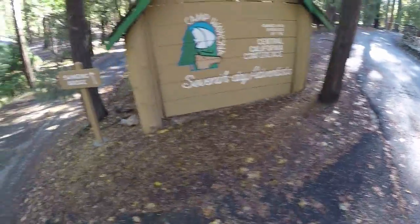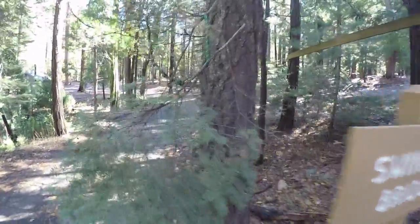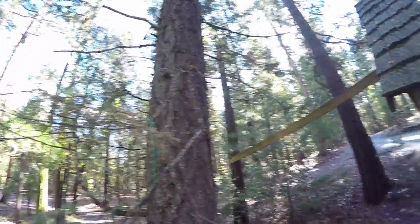Camp Wawona, right next to the swinging bridge. It says that this should be here. There's a rope hanging this tree up — gotta keep the tree tied together.